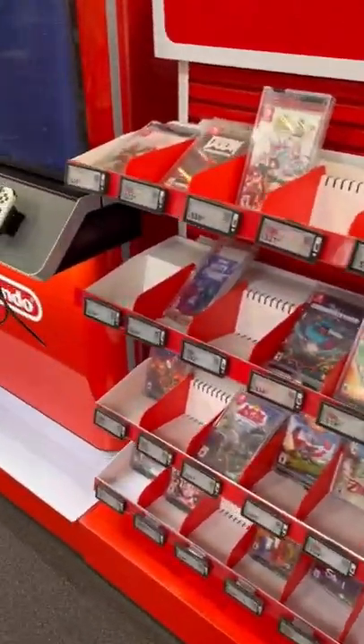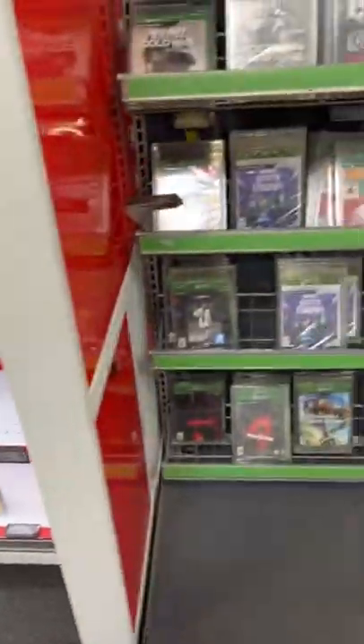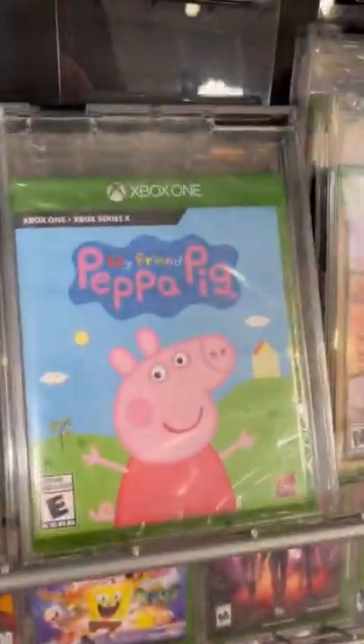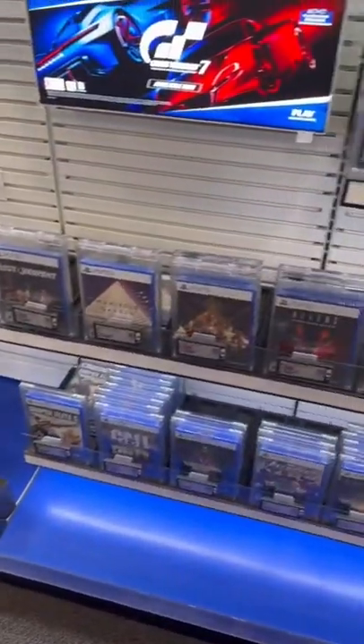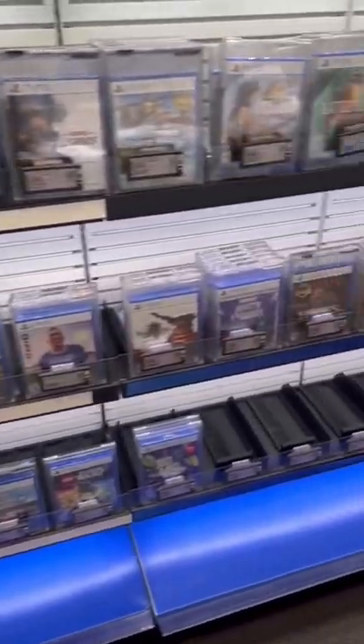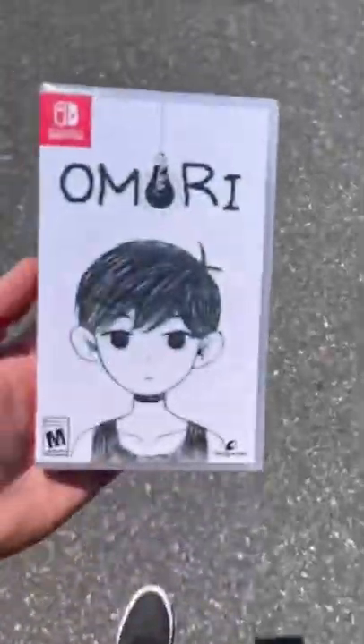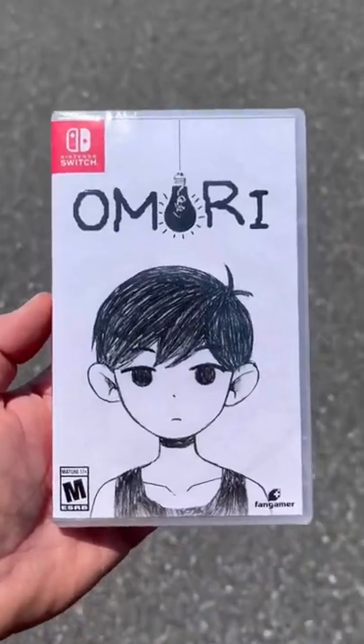I came here for one reason and it's waiting for me behind the desk. They did have Peppa Pig on the Xbox One — I almost took this home with me, but I didn't. Just kidding, I'm not buying that. The PS5 selection was pretty slim, but it was bigger than the PS4 selection.